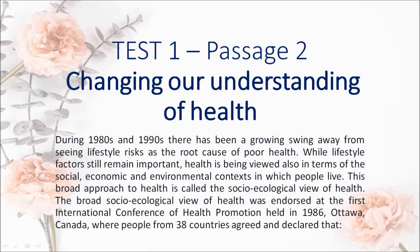During the 1980s and 1990s there has been a growing swing away from seeing lifestyle risks as the root cause of poor health. While lifestyle factors still remain important, health is being viewed also in terms of the social, economic and environmental contexts in which people live. This broad approach to health is called the socio-ecological view of health.